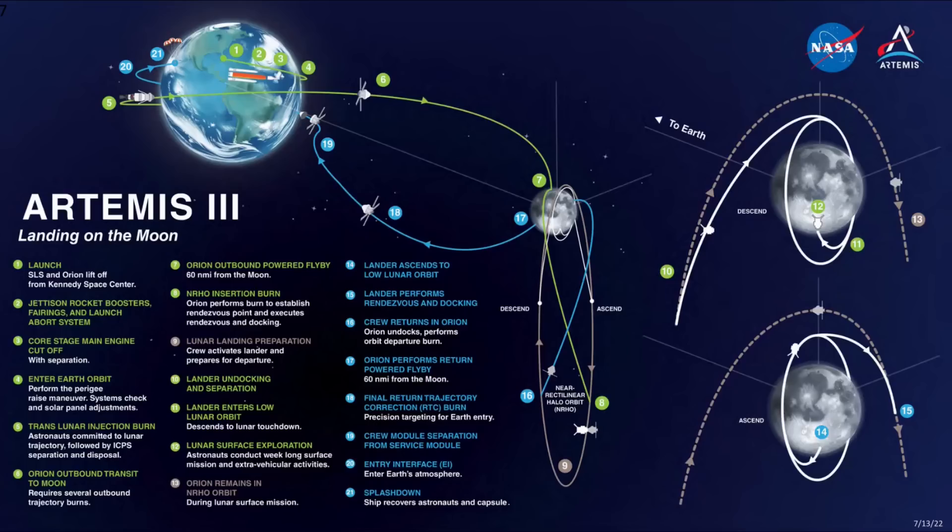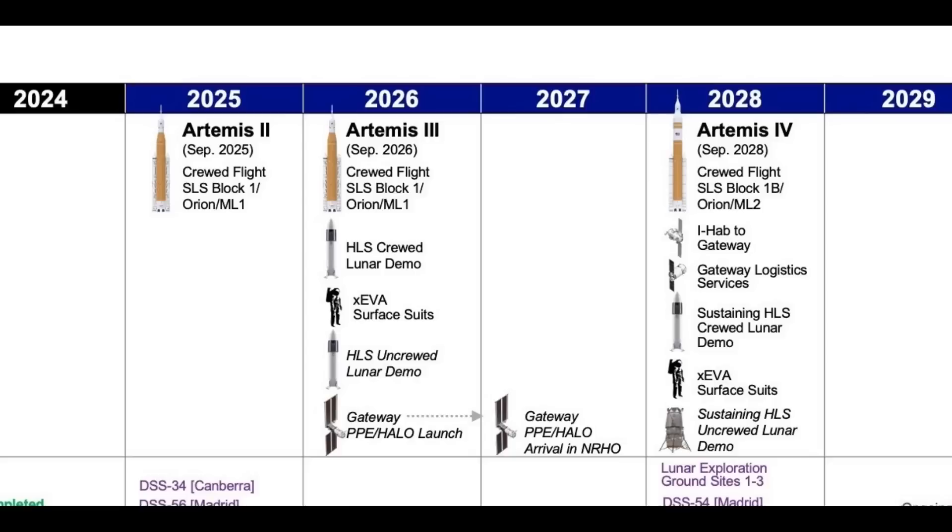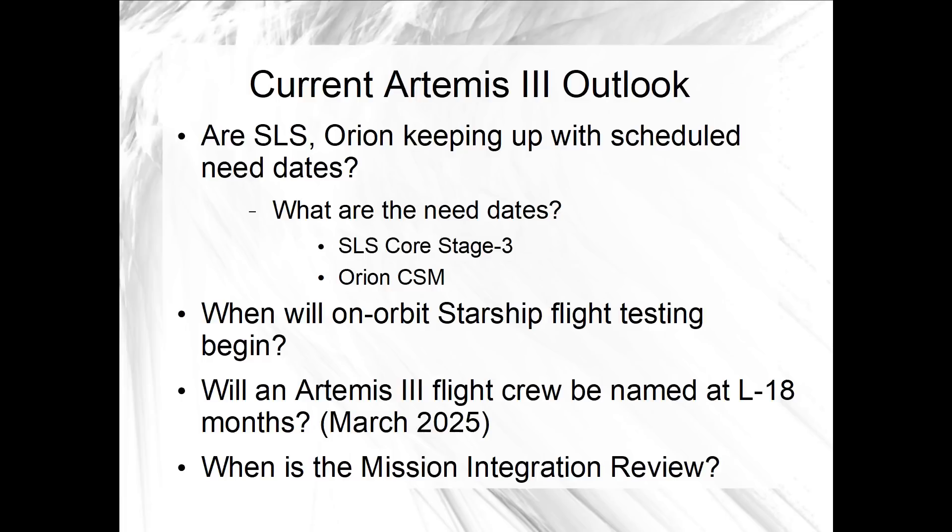Considering how much more complicated Artemis 3 will be than Artemis 2, and considering how much less time is in the NASA plan between those flights, on that timeline I would expect to see the Artemis 3 flight crew announced next year, well before Artemis 2 launches. The mission integration review is generically targeted for L-18 months, and that's when the Artemis 2 flight crew began training for their mission. L-18 months would be in March. If the Artemis 3 crew is named in that timeframe, it will be a sign that NASA intends to hold that September 2026 date. If not, that would probably also be a sign.